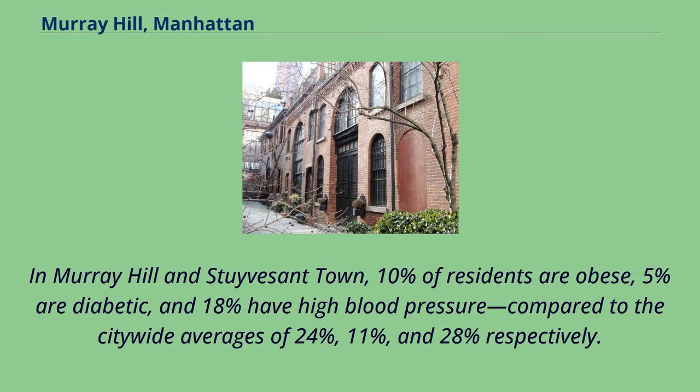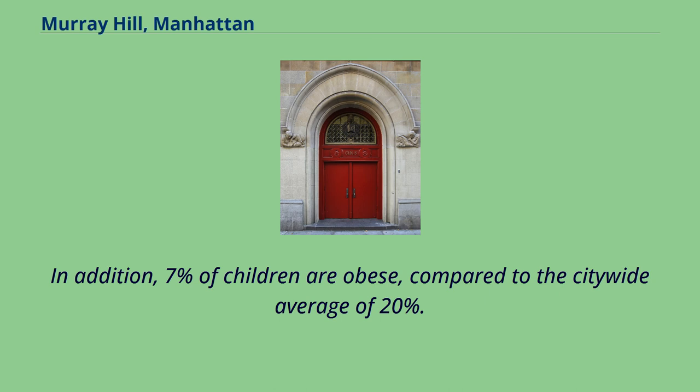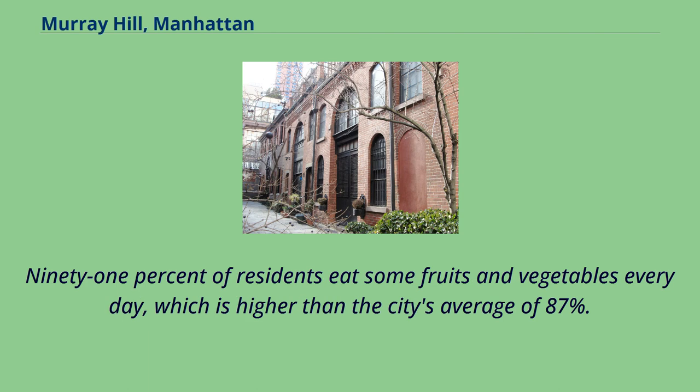In Murray Hill and Stuyvesant Town, 10% of residents are obese, 5% are diabetic, and 18% have high blood pressure, compared to the city-wide averages of 24%, 11%, and 28% respectively. In addition, 7% of children are obese, compared to the city-wide average of 20%. 91% of residents eat some fruits and vegetables every day, which is higher than the city's average of 87%.